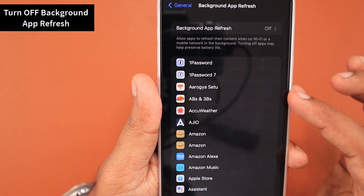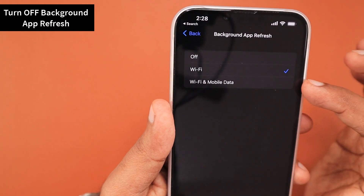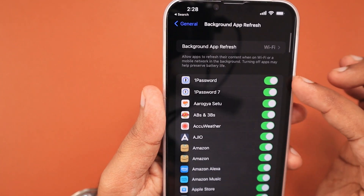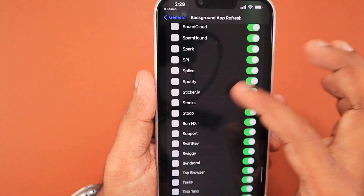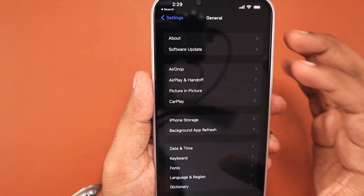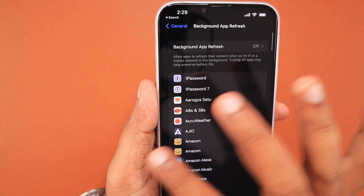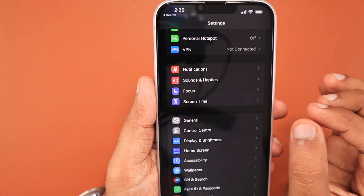The second important tip: turn off Background App Refresh, or set it to Wi-Fi only, or Wi-Fi and mobile data based on your requirement. If the apps you're using need background app refresh to function normally, configure it accordingly. But this does consume quite a big amount of battery in the background. By default, the toggle will be on for all applications installed on your iPhone, so make sure to turn the toggle on only for apps that need background app refresh. This will definitely show a good improvement in overall battery performance throughout the day.